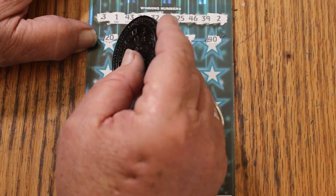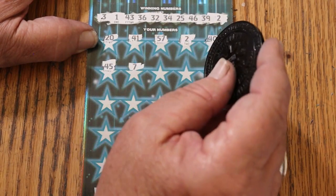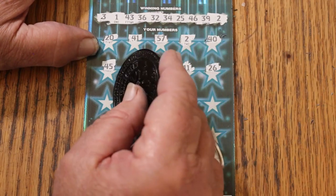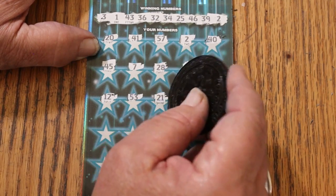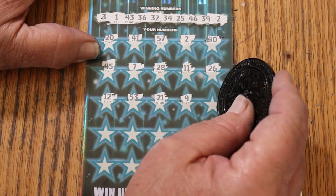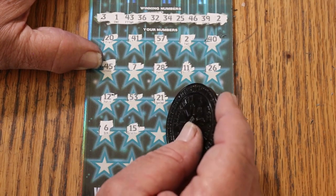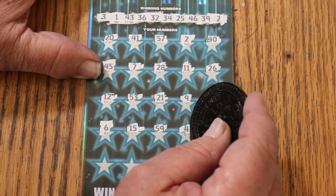40, 45, CJ's 7, 28, 11, 26, 12, 53, 21, number 3, 21, number 9, double nickels 55, number 6, my number 15, 59, number 4.